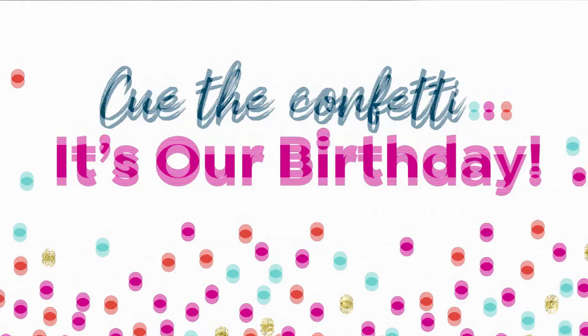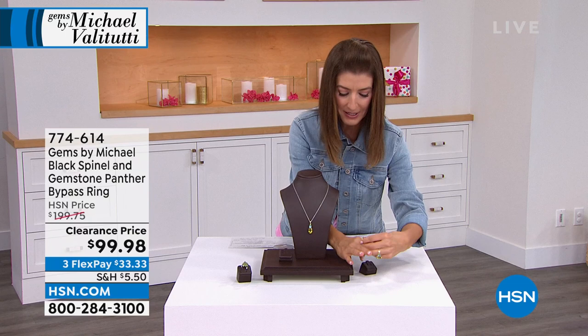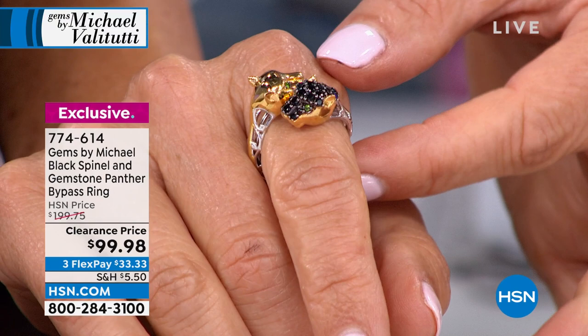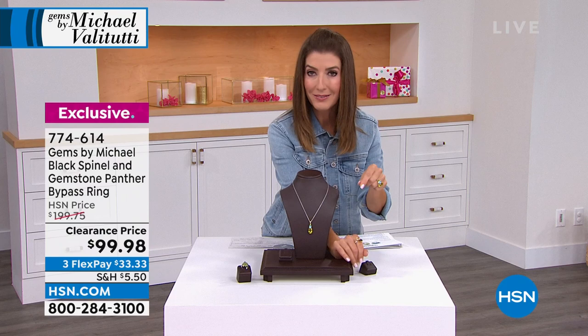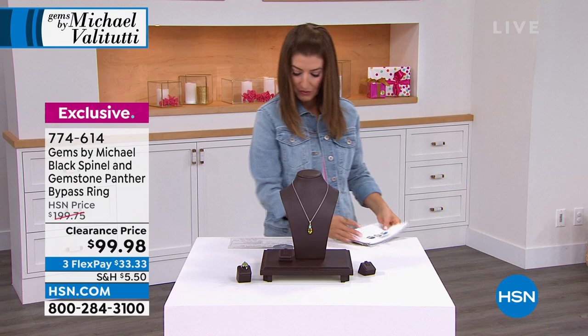The lowest price we've ever offered on the Panther Ring. This is the iconic panther ring — that designer couture, high-end style. The two panther heads wrap all the way around. One is decked out in black spinel with chrome diopside eyes, the other fully polished with a beautiful touch of gold. It's under a hundred dollars — one of the only rings from Michael Valetutti ever under a hundred.